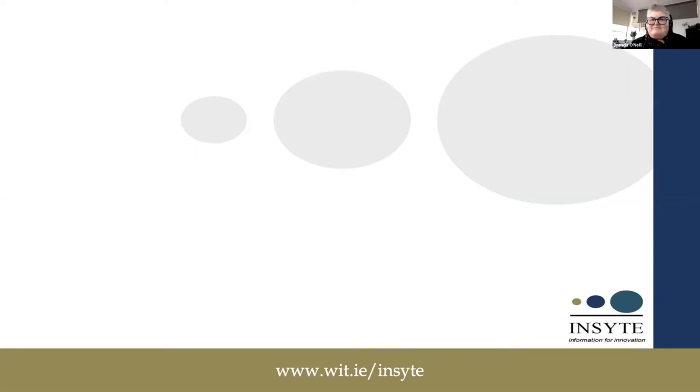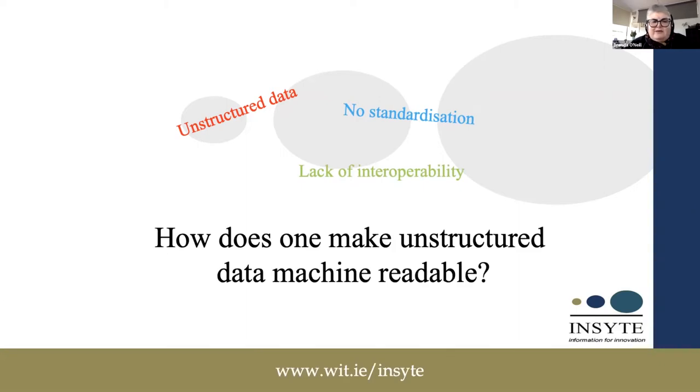In the early days, the web consisted of unstructured data and no standardization of any description, and this led to a lack of interoperability. So the question arose: how does one make unstructured data machine readable?